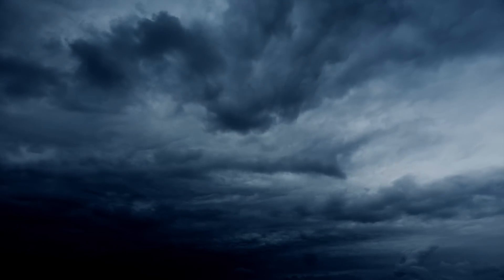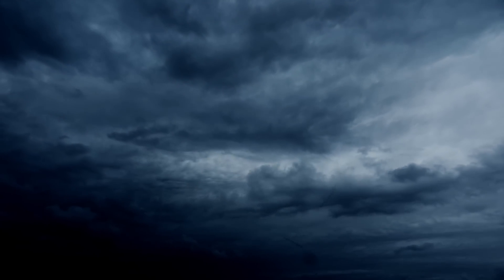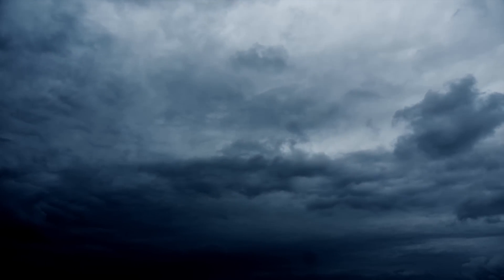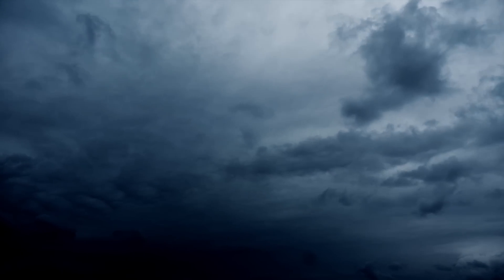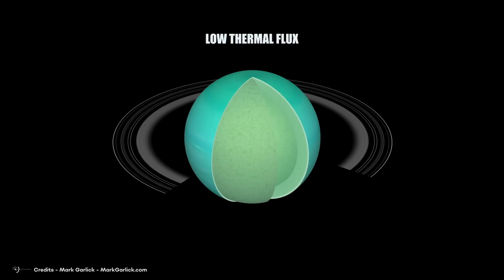Although there is no well-defined solid surface inside Uranus, the outermost part of Uranus's gaseous envelope, accessible by remote sensing, is called the atmosphere. The composition of this atmosphere is different from that of the rest of the planet, as it consists mainly of molecular hydrogen and helium. The internal heat of Uranus also appears to be lower than that of the other giant planets — in astronomical terms, it has a low thermal flux.